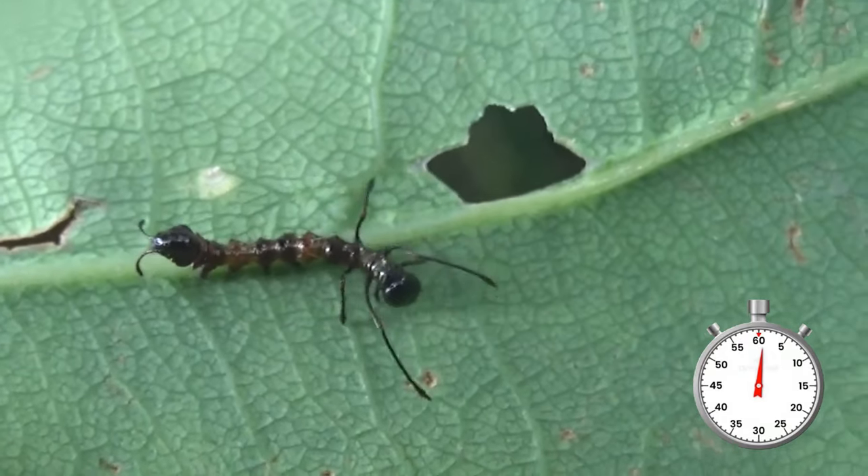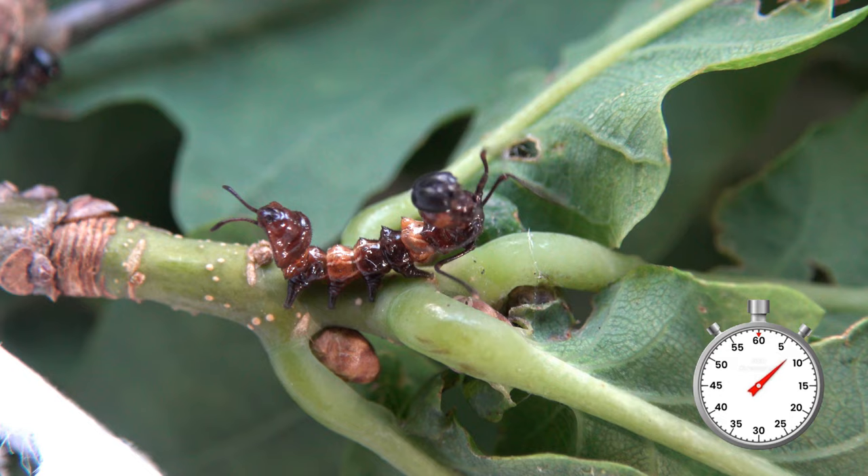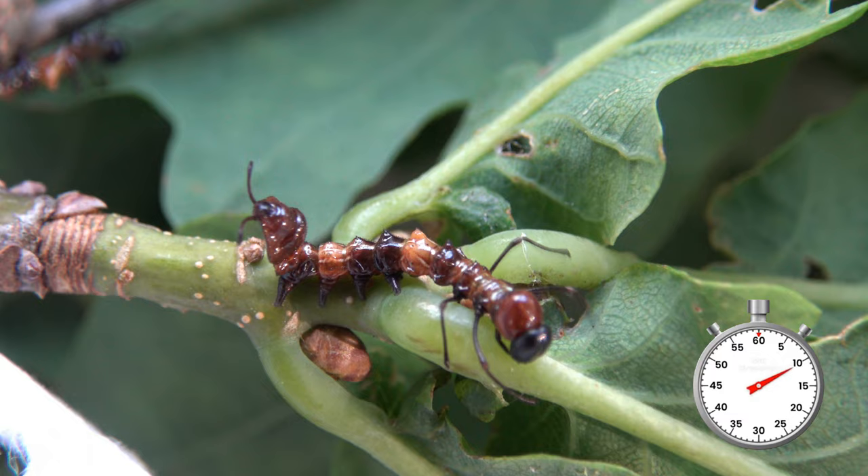Wow, these are freaks! Believe it or not, but these are actually caterpillars of a moth that I want to raise in captivity. They are the caterpillars of Stauropus fagi, also known as the lobster moth. Their caterpillars look like scary aliens.